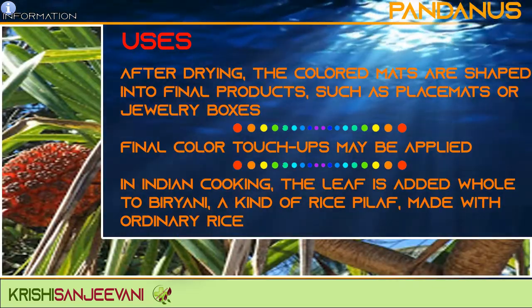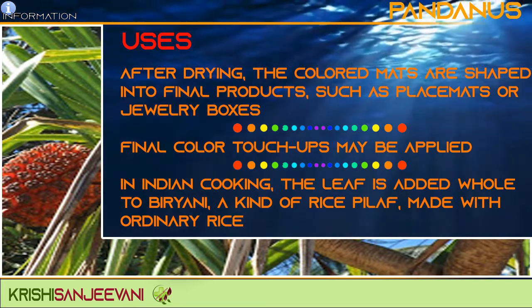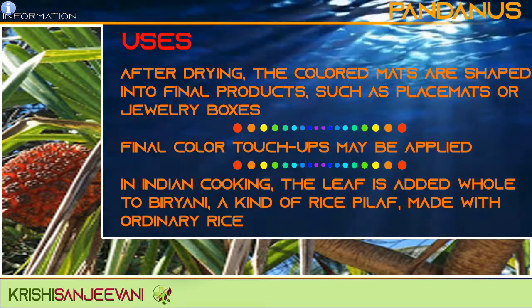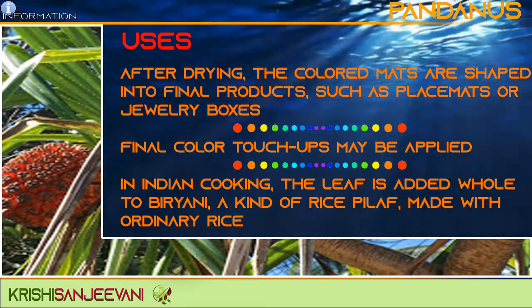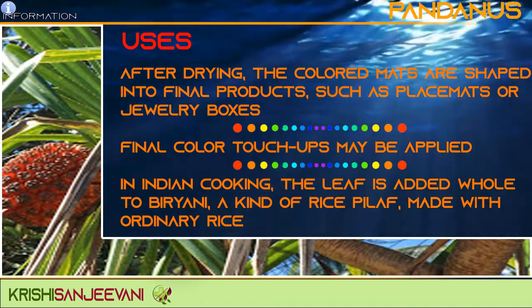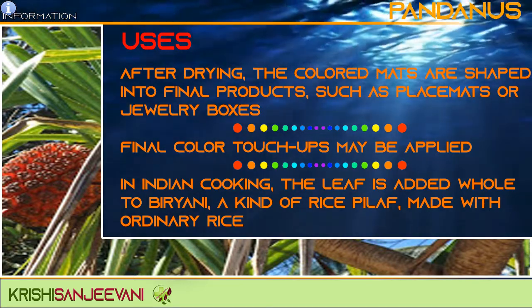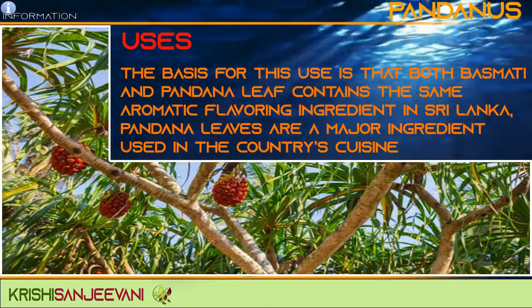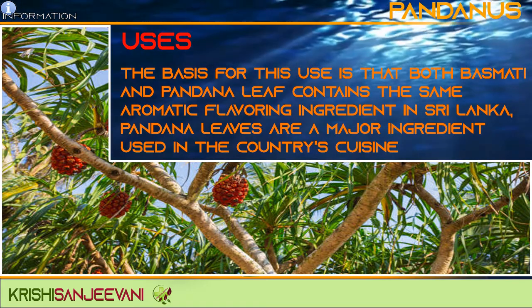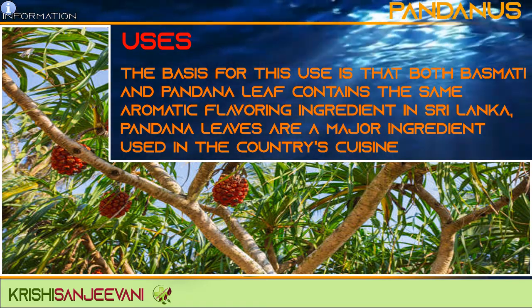After drying, the coloured mats are shaped into final products such as placemats or jewellery boxes. Final colour touch-ups may be applied. In Indian cooking, the leaf is added whole to biryani, a kind of rice dish made with ordinary rice or basmati rice. The basis of this use is that both basmati and pandan leaf contain the same aromatic flavouring ingredients.